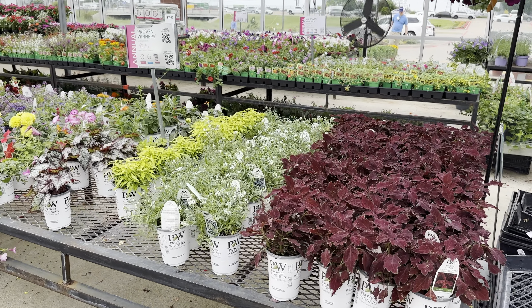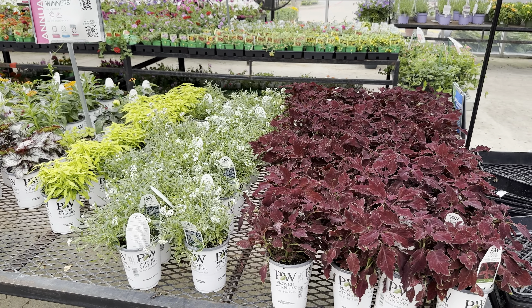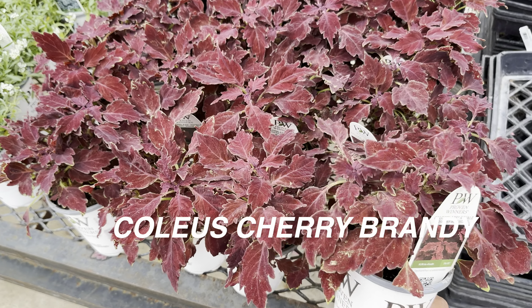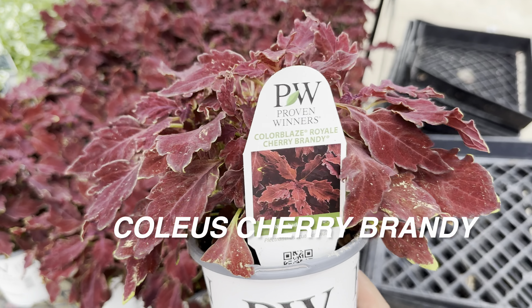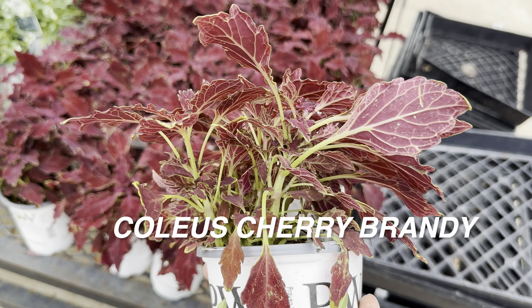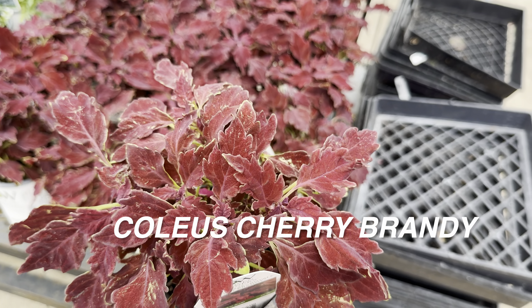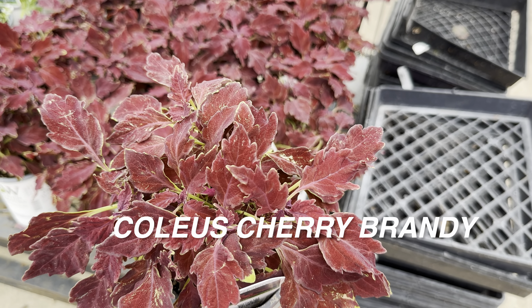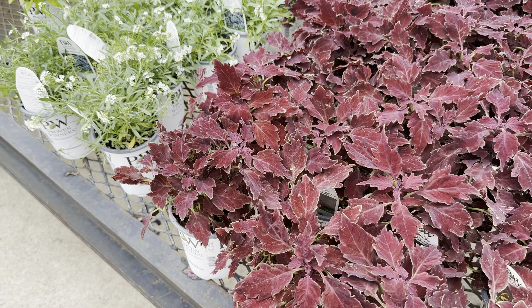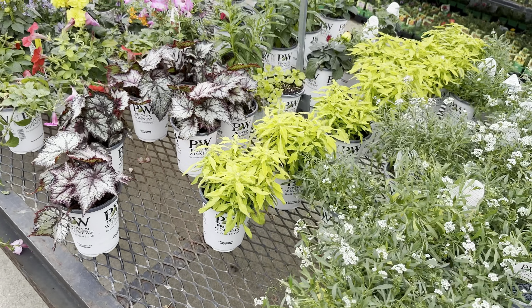I found a few more different types of coleus plants here by Proven Winners. And then this is another plant named Color Blaze — it's another coleus plant. Look at the veining on the undersides of the leaves. That's really interesting. This is another plant I may eventually get — I believe these are $7.99 in the quart size.